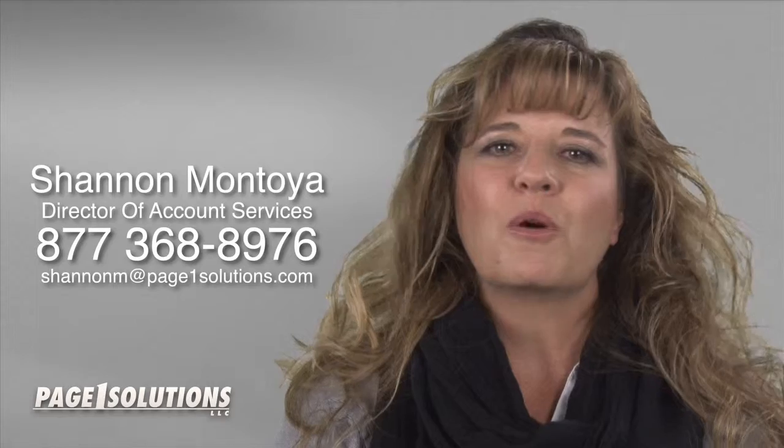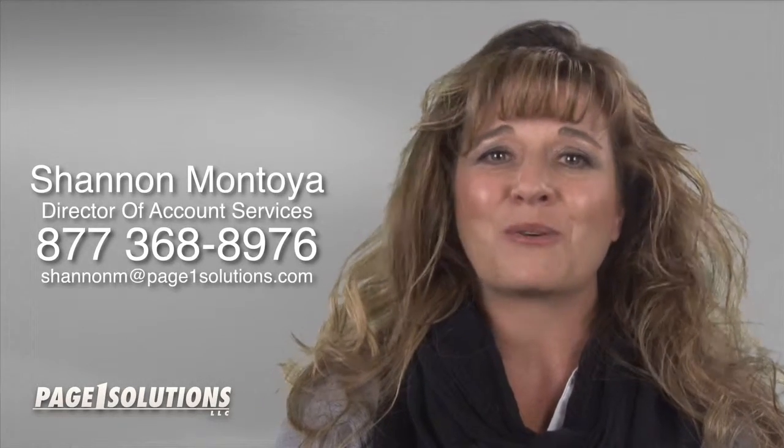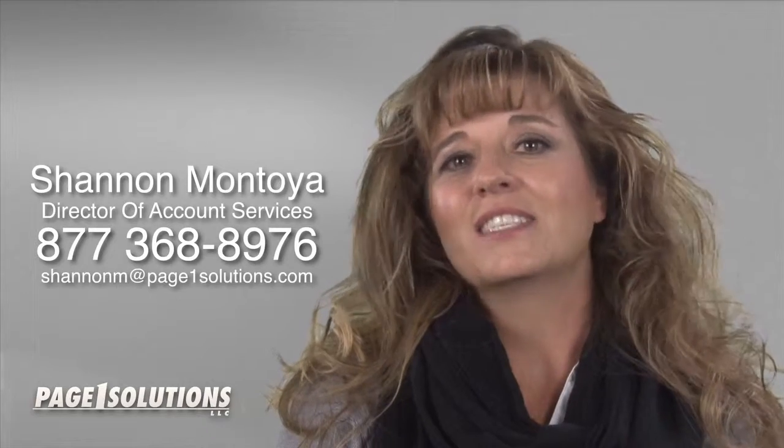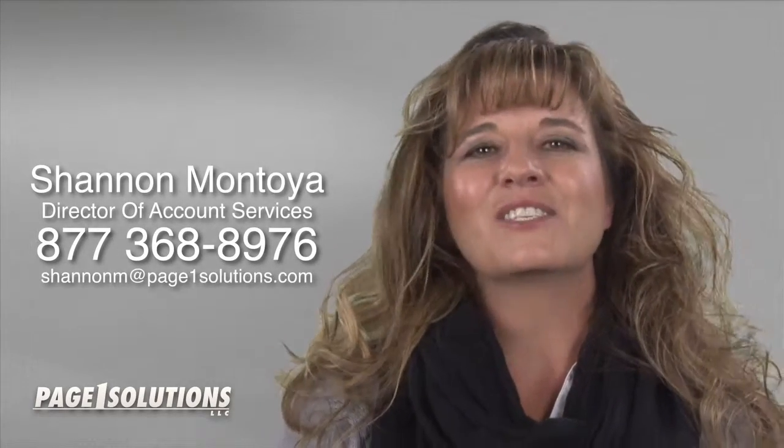If you are a cosmetic dentist and you have questions about website marketing or Google Plus map listings, give us a call. We answer questions from cosmetic dentists all of the time and would be happy to answer your questions too. This dental marketing question was brought to you by Page One Solutions. This is Shannon Montoya and I thank you for watching. Have a great day.